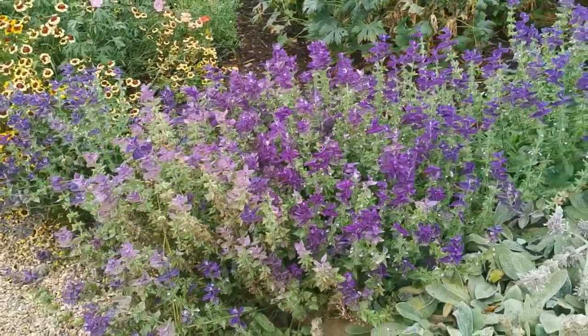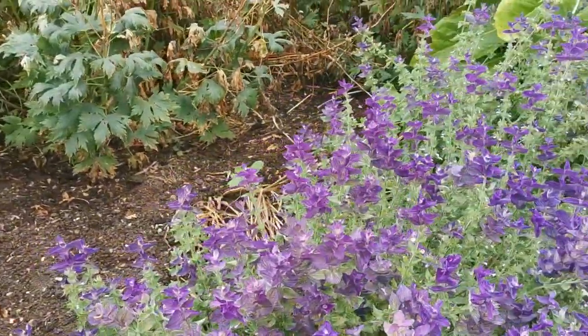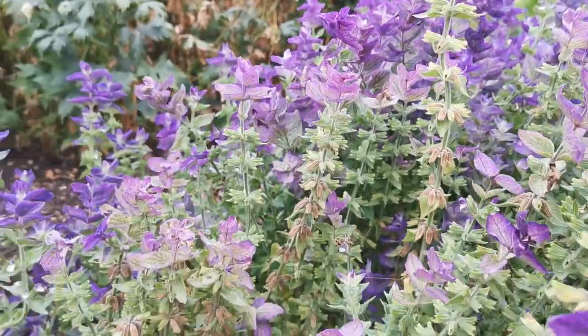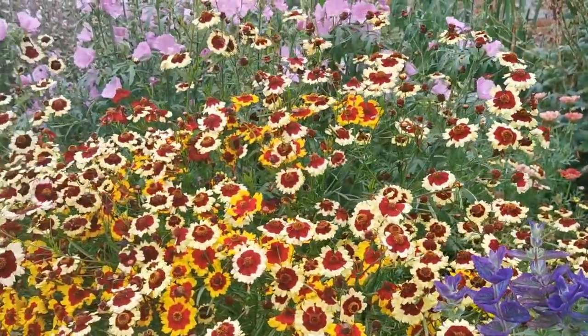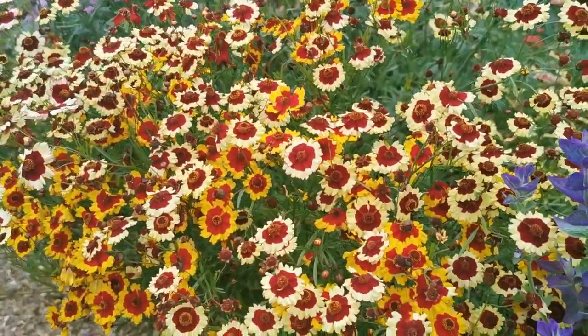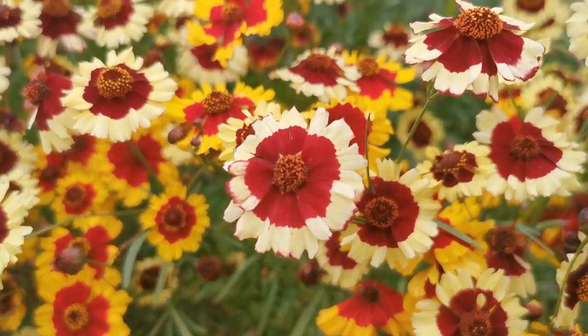We're back in one of the long borders here at Felbrigg, and we've got some fantastically well-grown herbaceous plants flowering nicely. We're just going to run you along — just look at the colour on those. Absolutely spectacular.